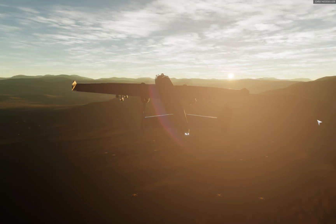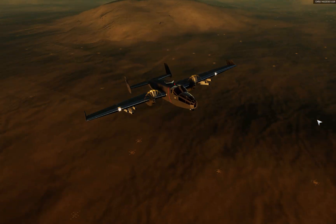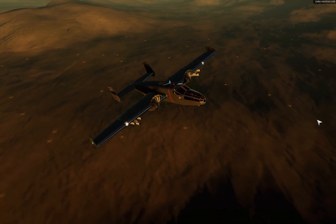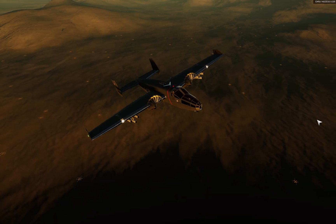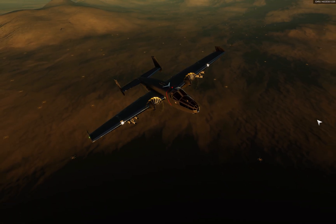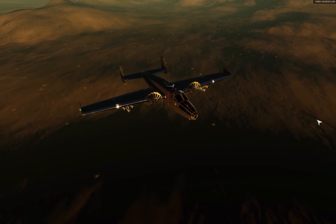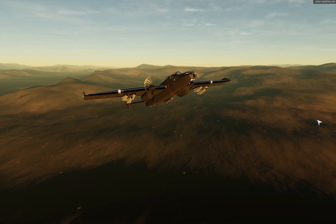So what do you think — does an airframe like the B-25 have a place in the modern world if we upgraded it? Does the magic of those original designs still have a role to play in today's aviation industry, or is it best to just let the past stay there — admire it, venerate it, appreciate it for what it was — but let it remain firmly in the era to which it belongs? Put your thoughts in the comment section, and don't forget to like and subscribe. Thanks for watching, and we'll see you next time.